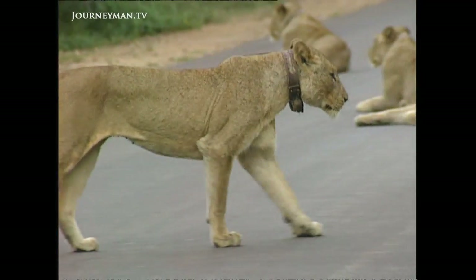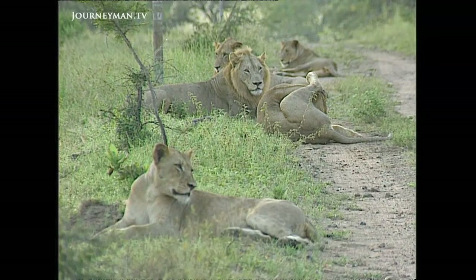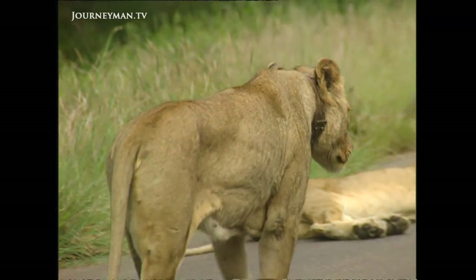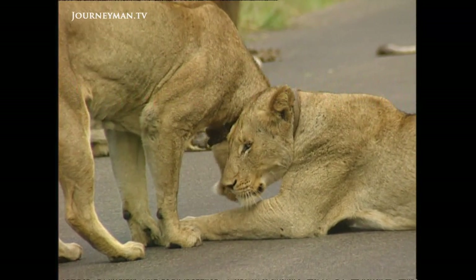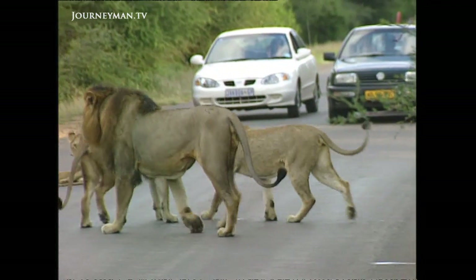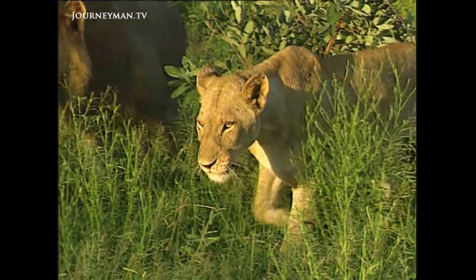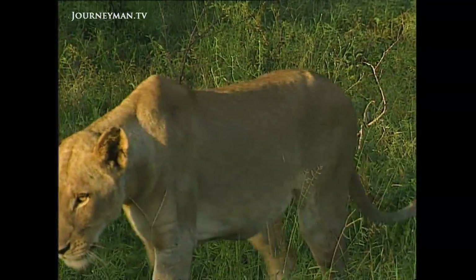But many of the once mighty prides of Kruger have already fallen victim to TB. This was the Crocodile Bridge pride two years ago — one of the best known and extensively researched prides in the park. Now they are no more. Riddled with TB, they were easy prey for neighbouring lions. Two territories have been taken over by two completely new prides, which has never been described before — it's absolutely abnormal lion behaviour, purely because both the male and female components of the older pride became weakened due to the disease.